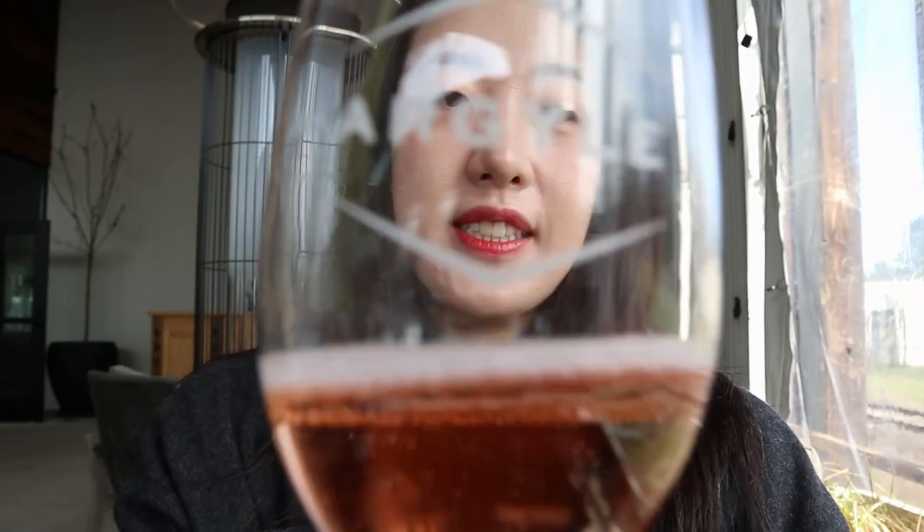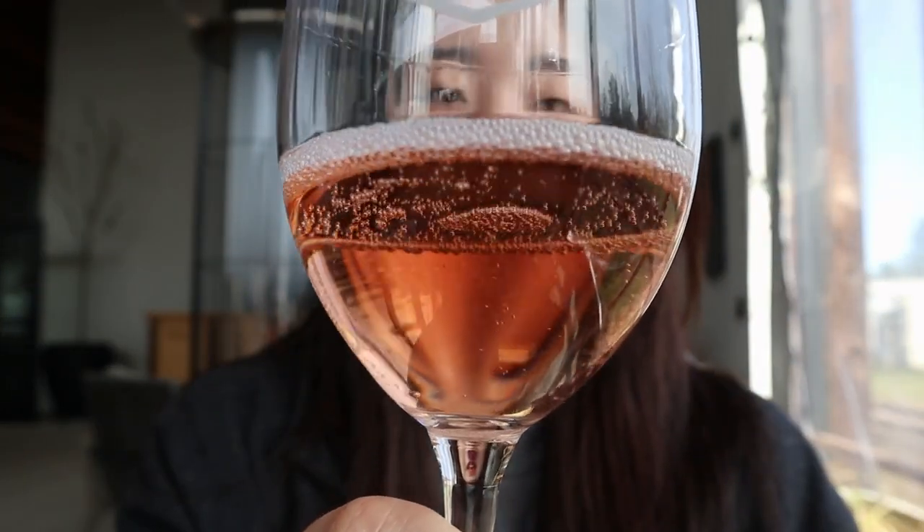I do like that they serve their glasses in Rydell's glasses. This is the rosé. Okay, so recap — the rosé is pretty dry.